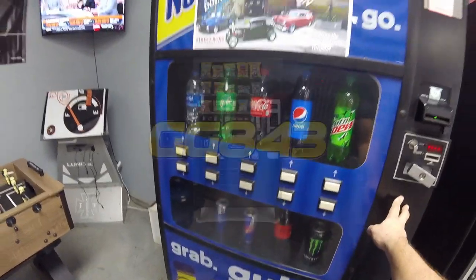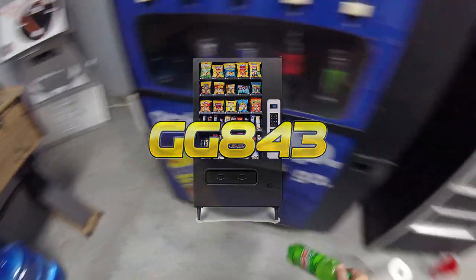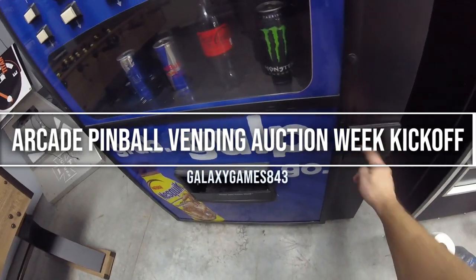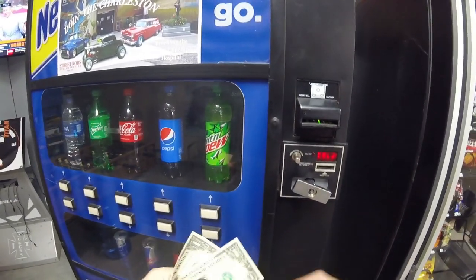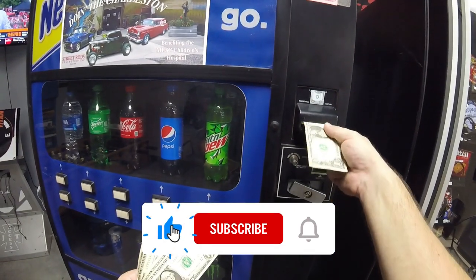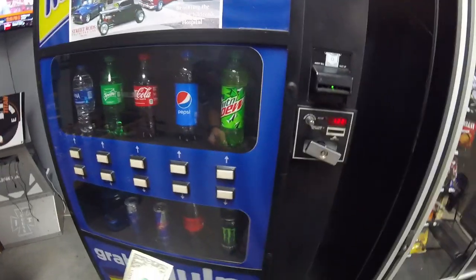What's up guys, it's Matt with Galaxy Games 843 back with another vending video. Today's just a quick bonus video to kick off arcade pinball vending coin-op and all things cool auction week. As you can see in this video, we are at the truck accessory shop and we're getting the Royal 650-10 live view machine set up.